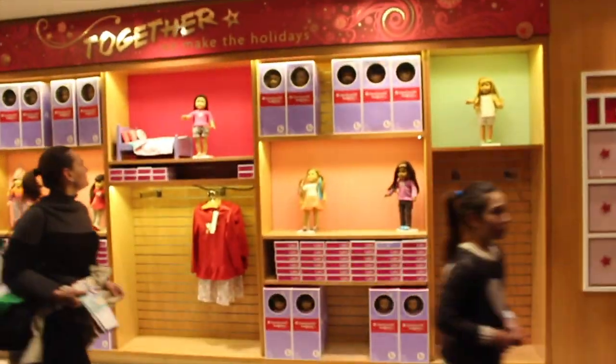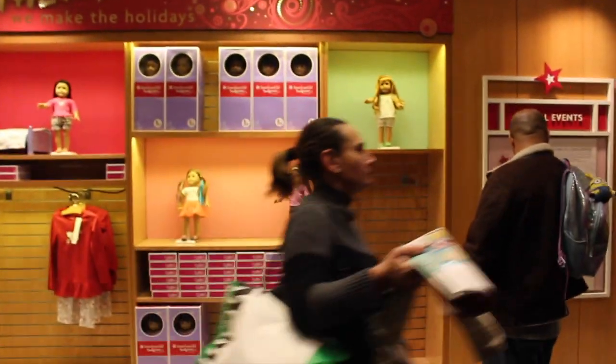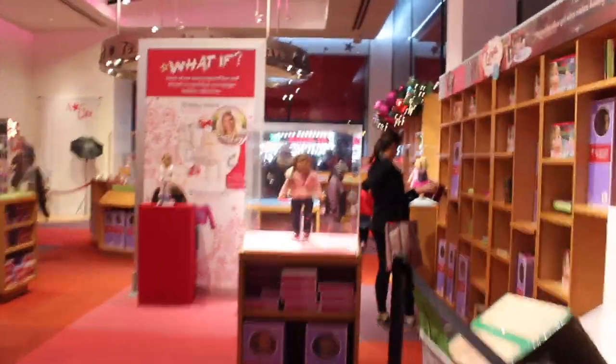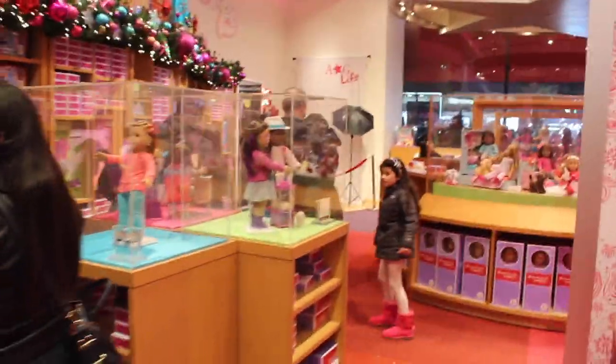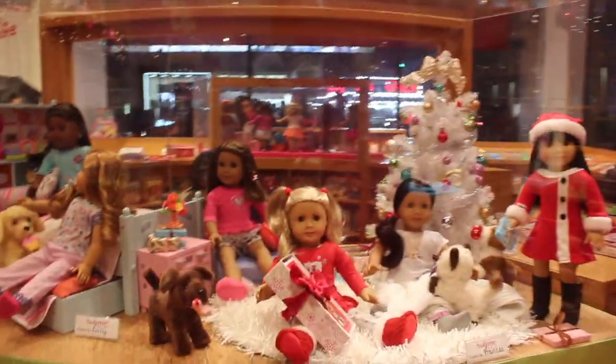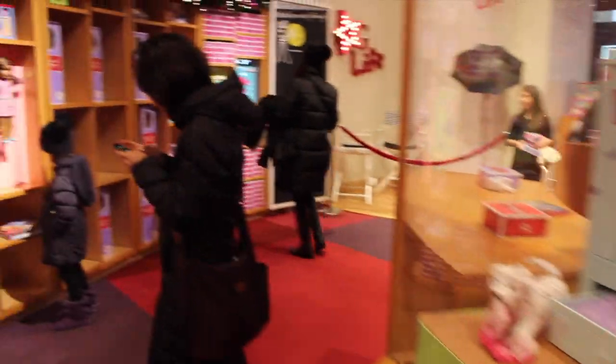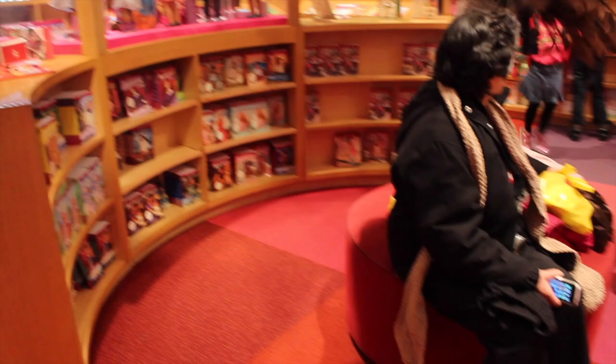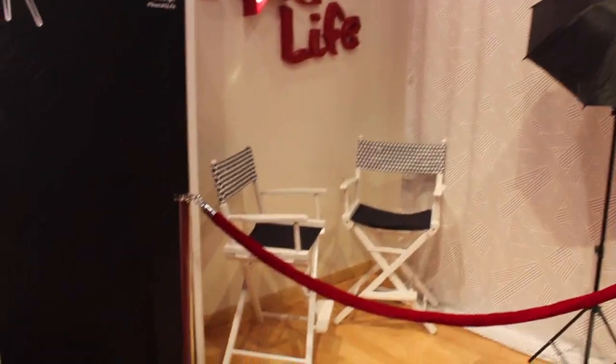So when you come to the door, what you see — if you go to your right — is the book section up here. They have some dolls, some outfits over here, as you can see. Look at these cute displays. Look at that bed. This is the book section, and this is where I had the meetup earlier today. They also have this little AG Life thing where you can pose with your dolls.